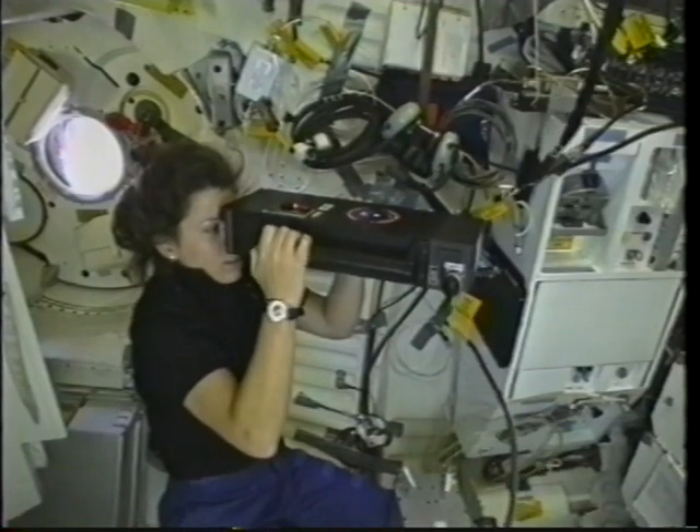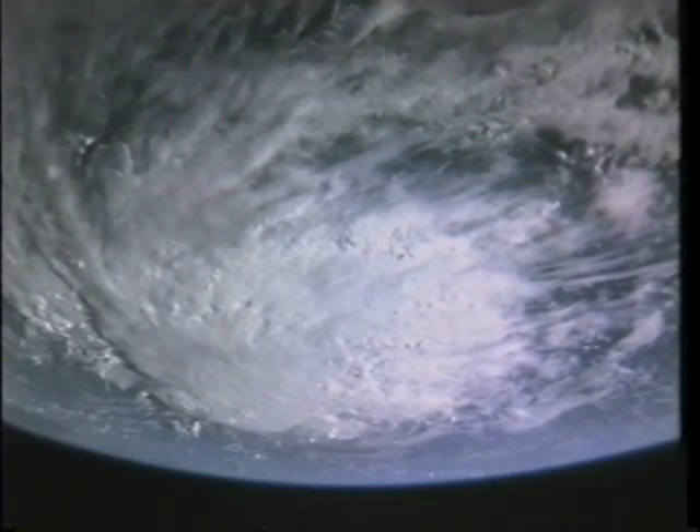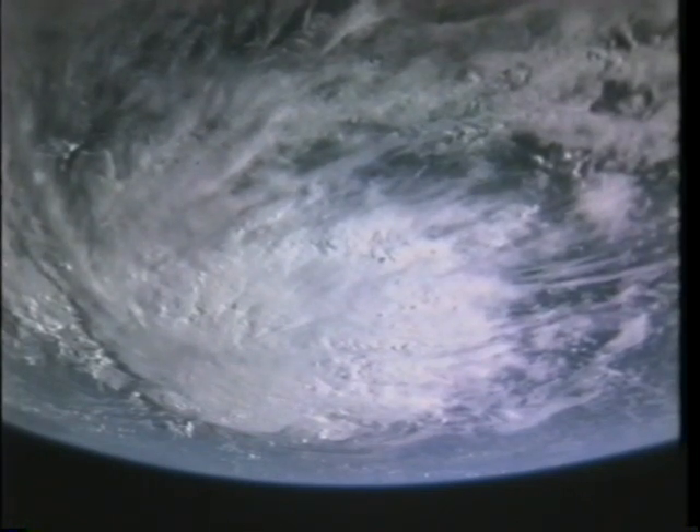This is an experiment called the Visual Function Tester. As you know, when you take away gravity, some pretty dramatic changes happen in the human body — one of those changes is that the eyeball shape actually changes and vision is affected.